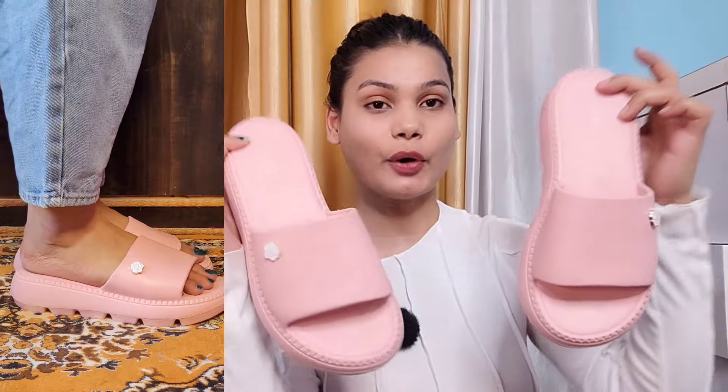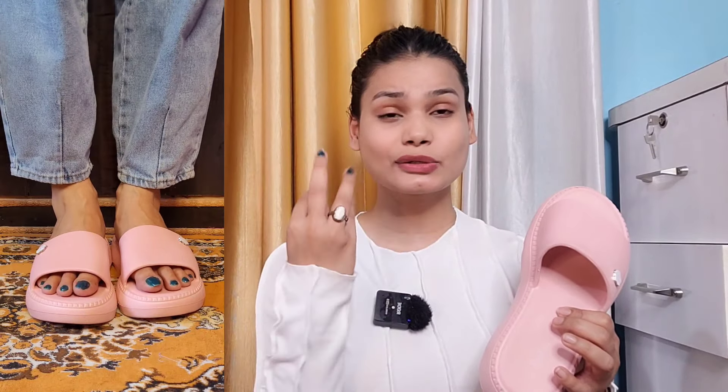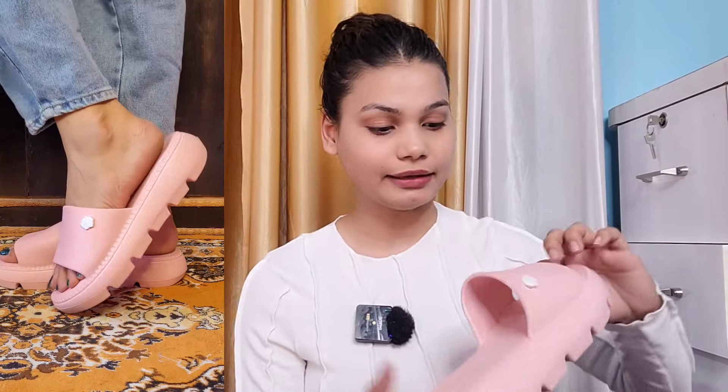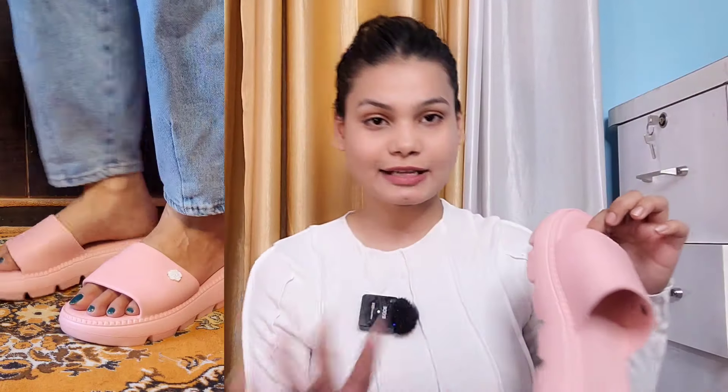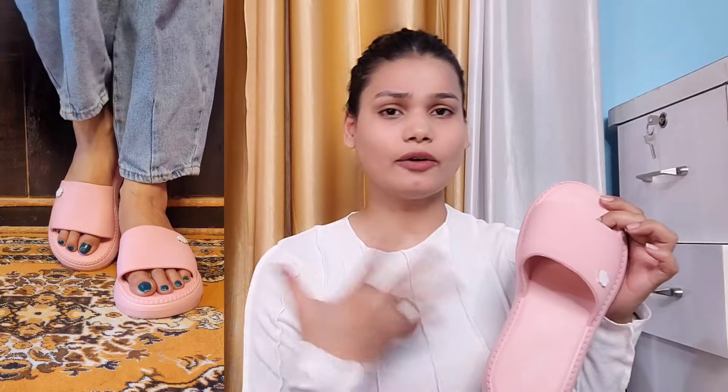Moving on to the next footwear, which is a very comfortable slider. It is so cute — full-on Pinteresty vibe! It is very soft and comfortable when you wear it. This is my most comfortable slider ever. It has a very cute flower detail. Personally I feel it looks great in pink — you can easily carry it to college or office.